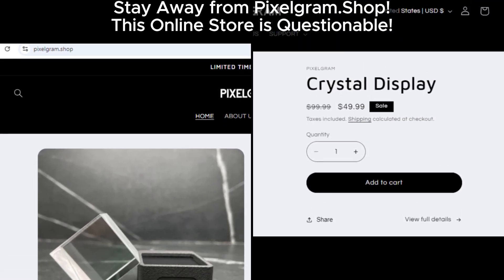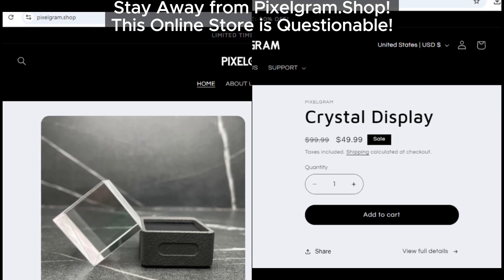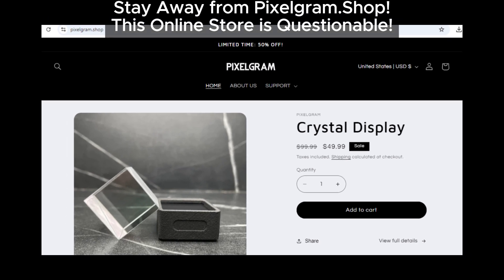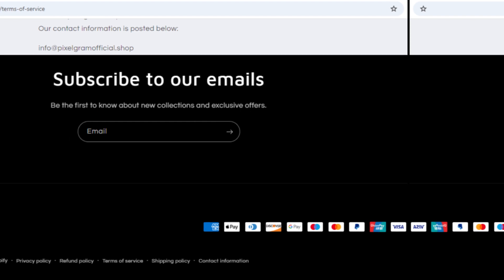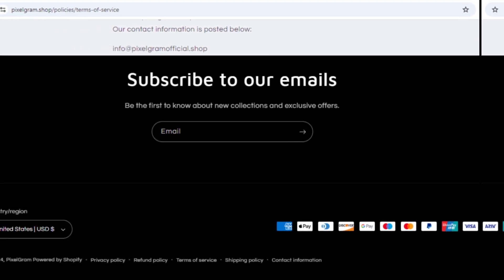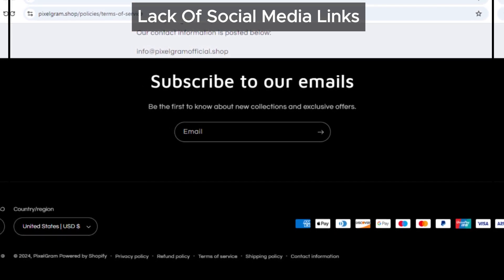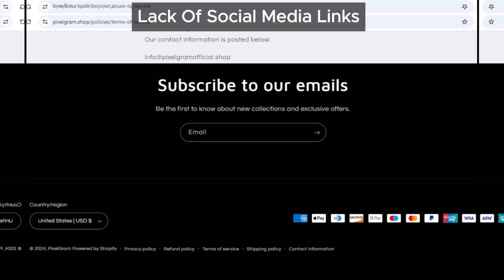Hey everyone, welcome back to the channel. Today we're going to dig into pixelgram.shop and see if it's a legit site or if it's hiding something. First off, let's talk about social media. Pixelgram.shop doesn't have any social media icons linking to official pages. This is pretty unusual for genuine online stores, which typically have their social media links easily accessible. No links — that's a red flag.